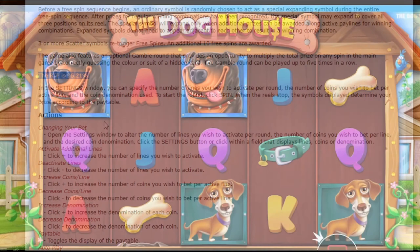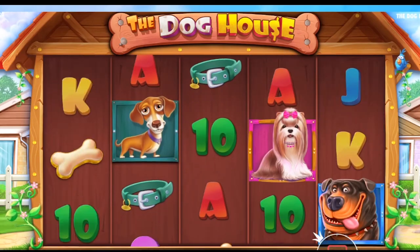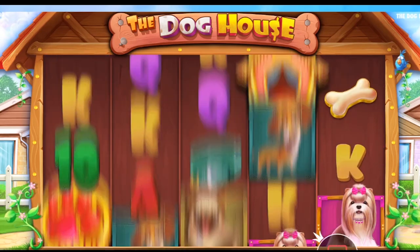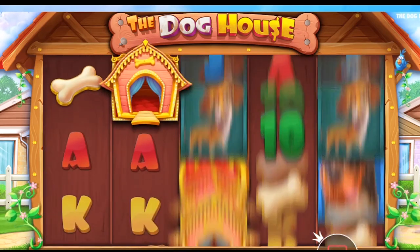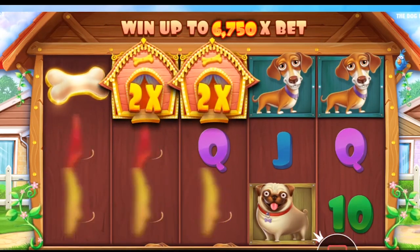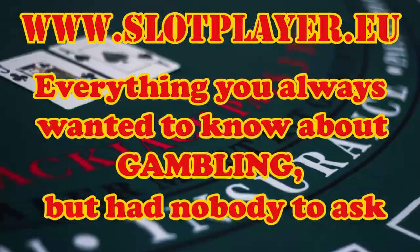This video has become a bit longer than I thought it would be, so it looks like I'll have to do a sequel to explain some other things like video poker. Hope you understand slot machines a bit better now. If you play, play a little bit and only with money you can afford to lose. Think of gambling as entertainment and not a way to make money. That's all from Slot Player for today — take care and stay smart.